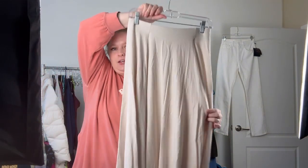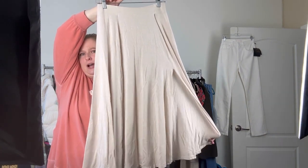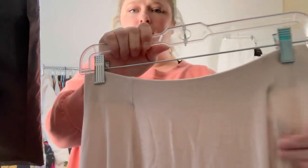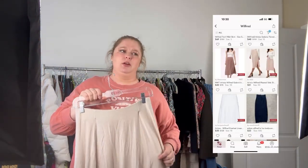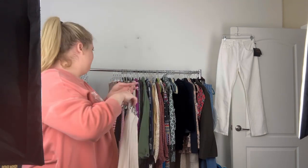First up is a midi skirt. None of this has been steamed yet, so I apologize about that. It's pretty basic, it's a neutral, but it has a high slit on the left side and the brand is Wilfred, which is an Aritzia brand. I don't always pick up Wilfred, but if it's a special piece or something that would appeal to a large number of people I pick it up. A neutral skirt like this, especially right now where mini and maxi skirts are really trending, I thought it was worth it. I think I paid around $5.99 or $6.99 for this.